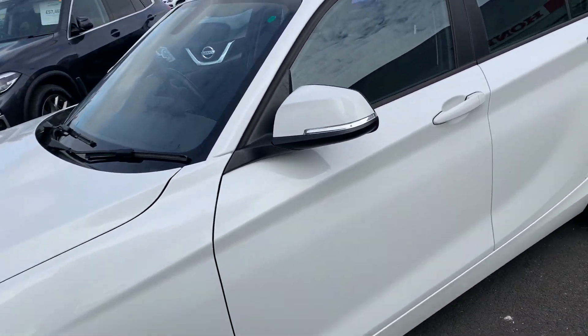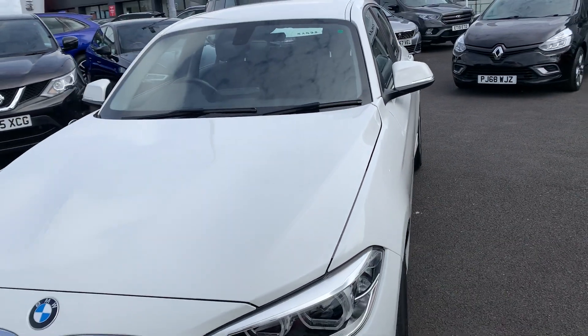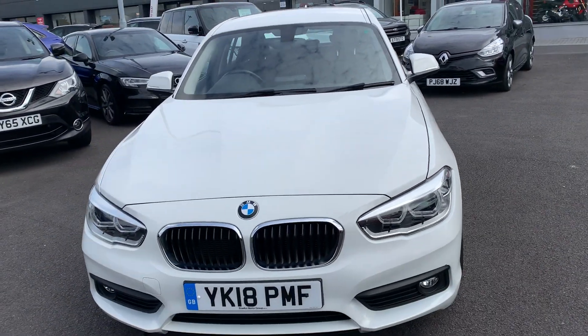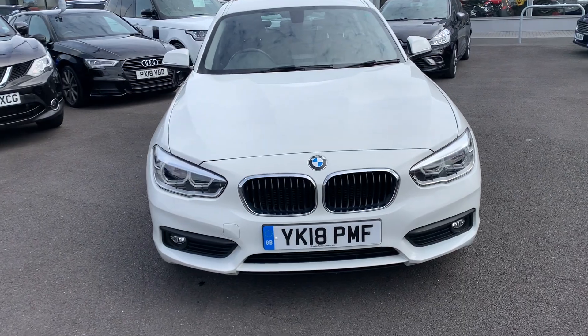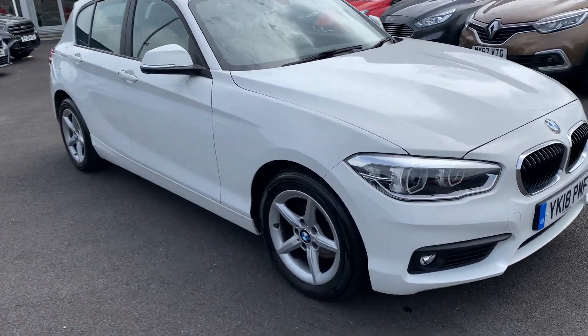It's a lovely hatch to drive — very comfortable, very smooth, and responsive. Let's have a quick look inside for you.